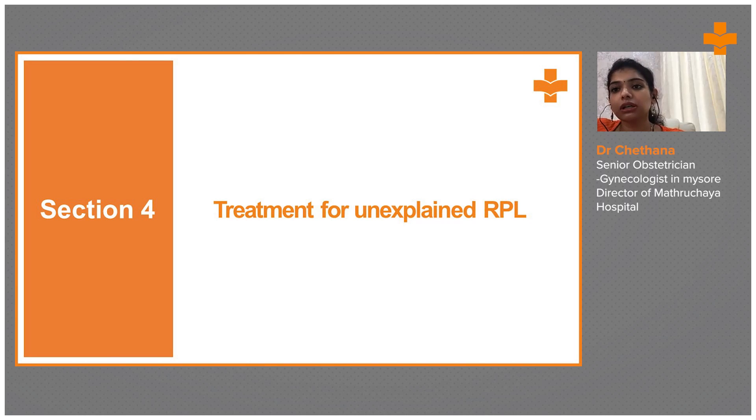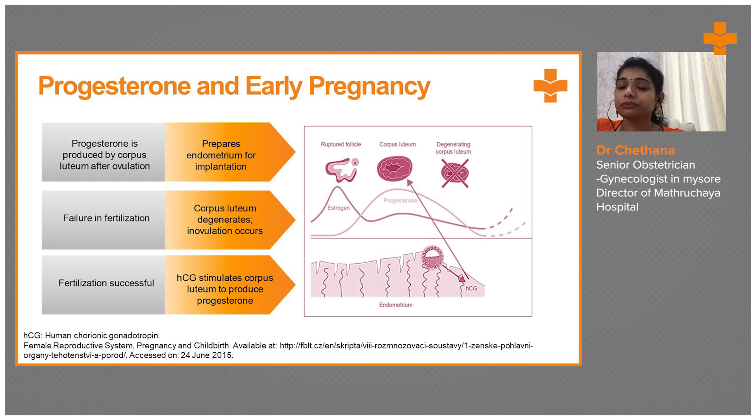PGS has a bright future. Coming to the treatment of unexplained RPL — what can be done in unexplained RPL? Progesterone. We can give higher amounts of progesterone.